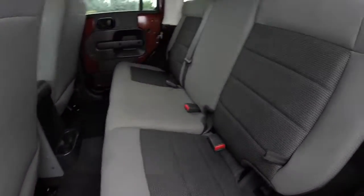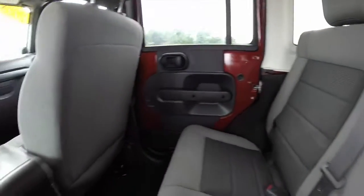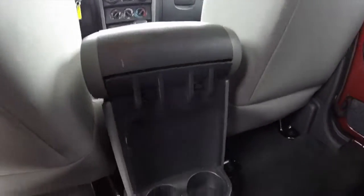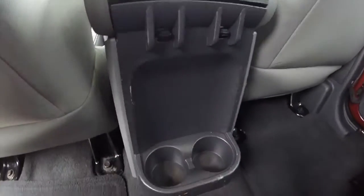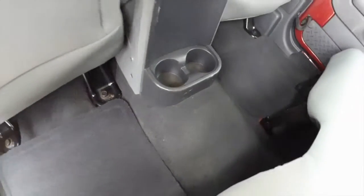Looking at the rear seat, it is a fold-down seat that seats three across. Power window switches are located after the front center console. It also has dual rear cup holders as well.